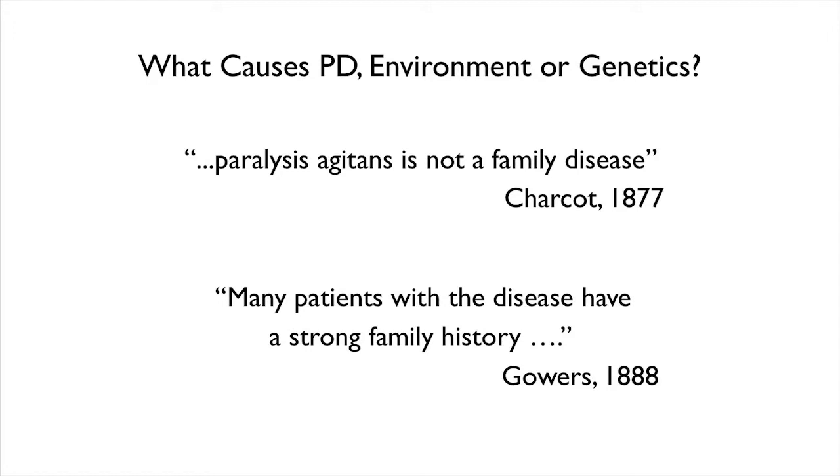I'm a scientist — I have a PhD, I'm not a physician — but I do see patients here at the Institute, and I can tell you that is a very beneficial thing for me. When we try to think about what causes disease, for over 100 years there's been a debate on exactly what may cause Parkinson's.